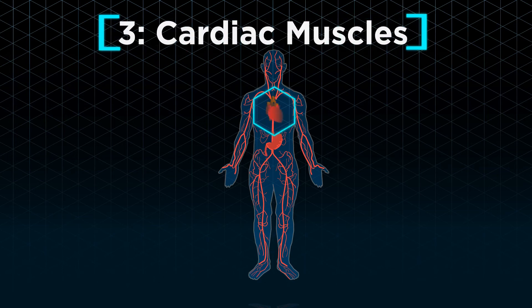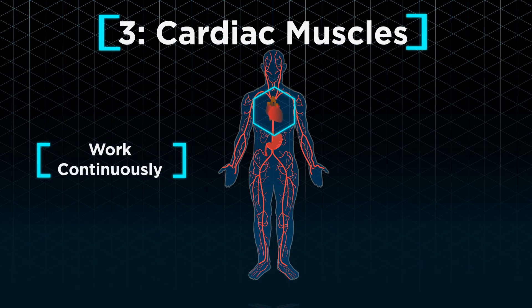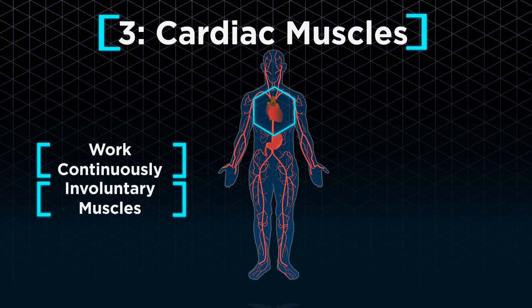Cardiac muscles that make up our heart are able to work continuously without tiring. Like smooth muscles, cardiac muscles are also involuntary. We cannot make our heart work faster or slower.